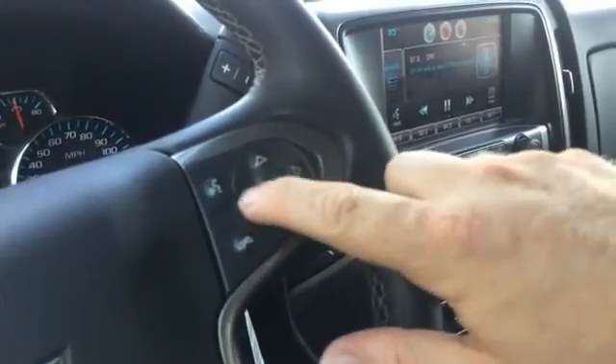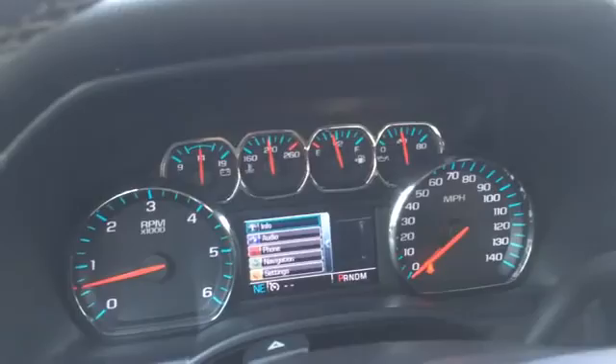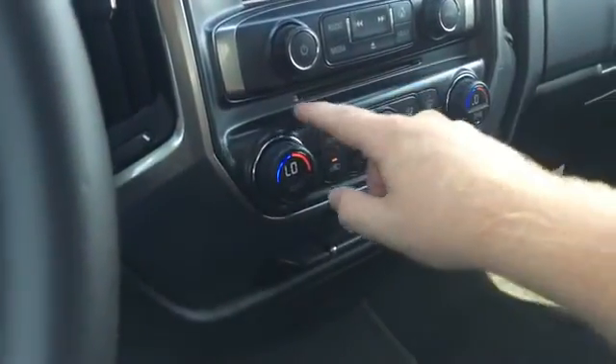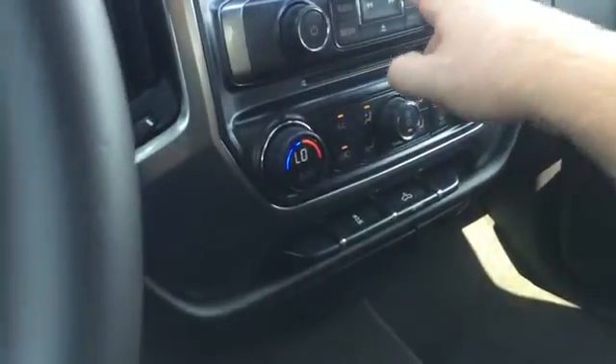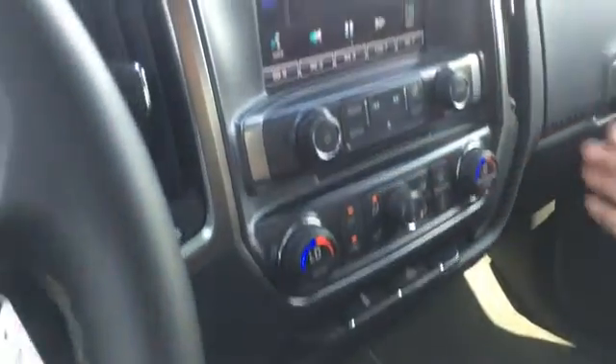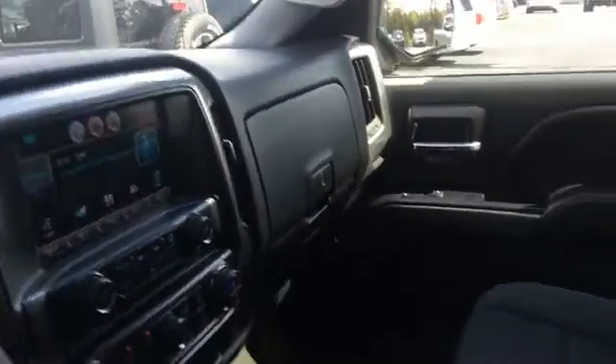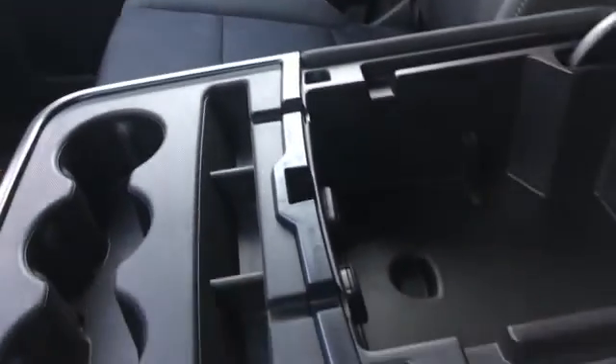There's a four-way pad that controls the information in the cluster, Bluetooth voice command, dual climate control, CD player, AM/FM satellite, Bluetooth audio. There's a lockable compartment with a USB port, and manuals are in the glove box along with USB, auxiliary, and 12-volt source.